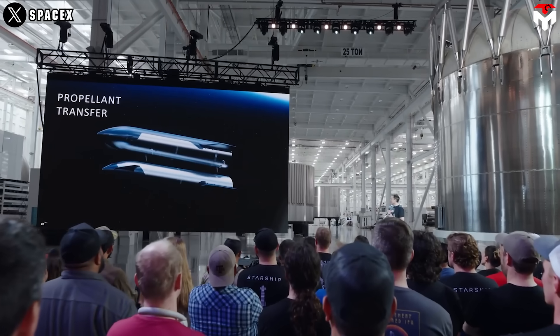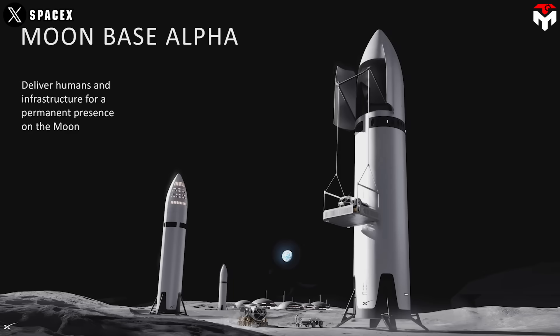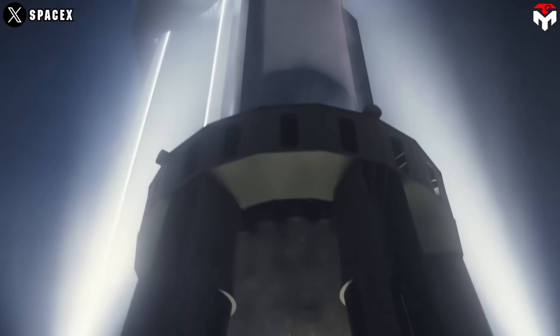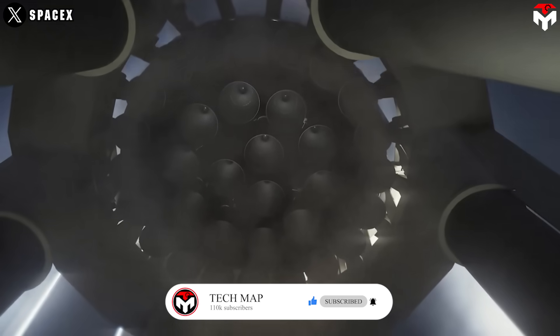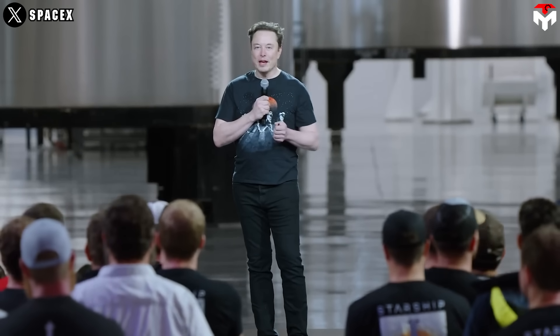Elon's got big plans: orbital refueling tests by the end of 2025, lunar missions, and eventually Mars. This engine is the key to making Starship fly like a commercial airliner — land, refuel, and go again in hours. But wait, there's more. Let's talk about the future.